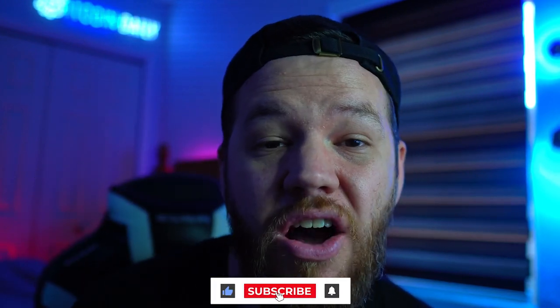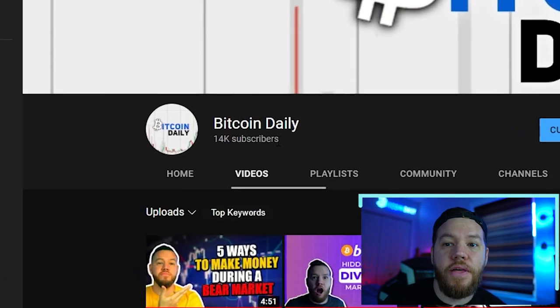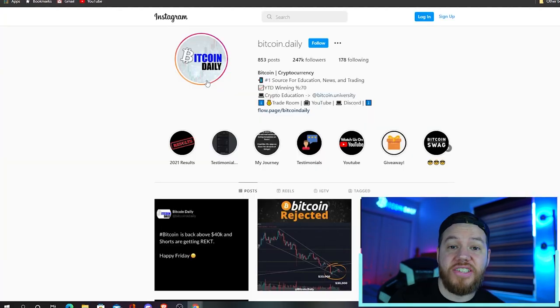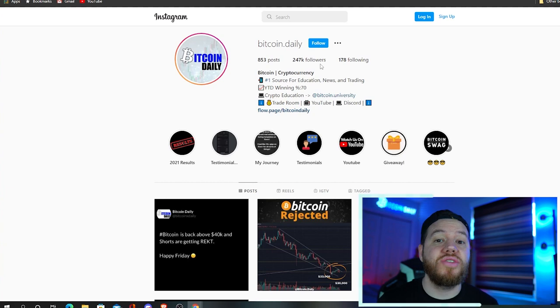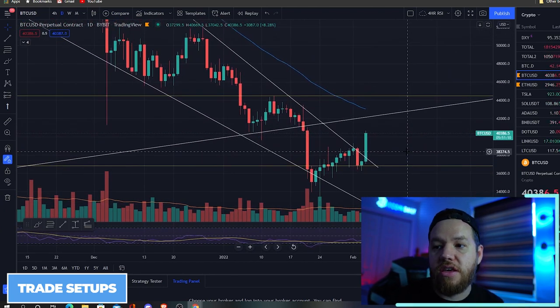Let's go ahead and jump into some of my favorite trades that I will be watching over the weekend. But before we do that, don't forget to smash the like button if you're enjoying this video — let's try to get to 100 likes. If you guys are new to the channel, don't forget to subscribe and turn on notifications so you're notified every time we put up a new video. We crossed over 14,000 subscribers today — thank you guys so much. And if you missed it, we got our Instagram page back. Thanks to everyone who supported us throughout these difficult times.